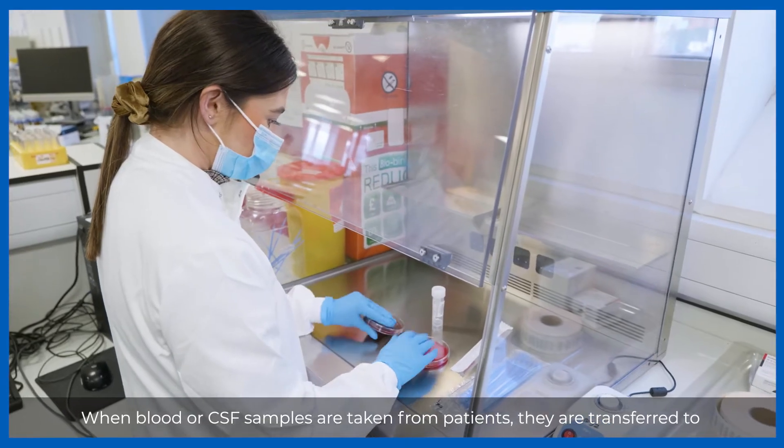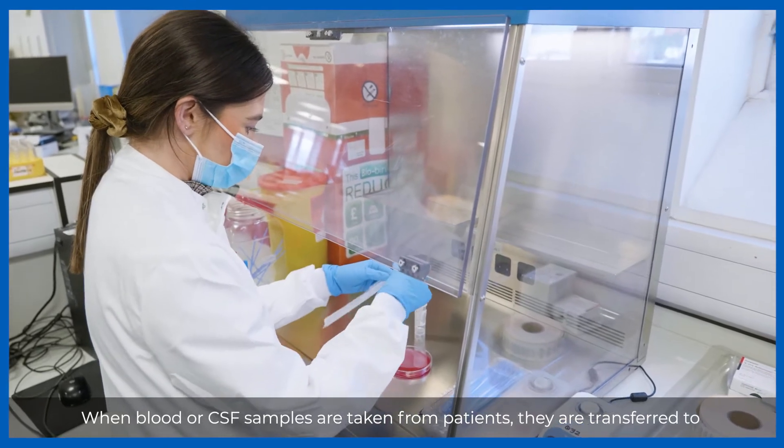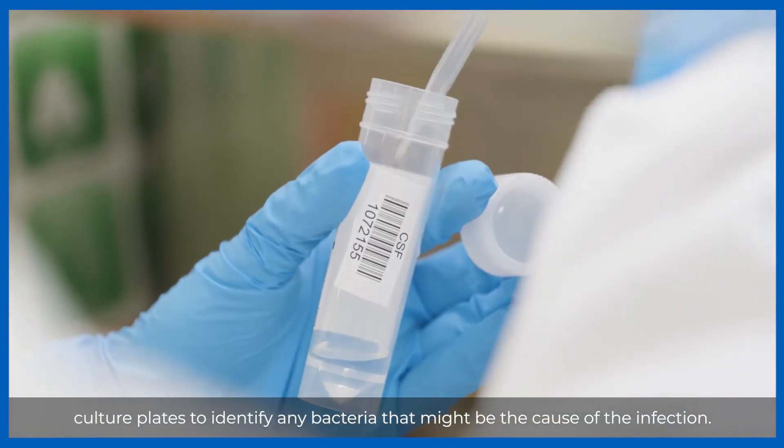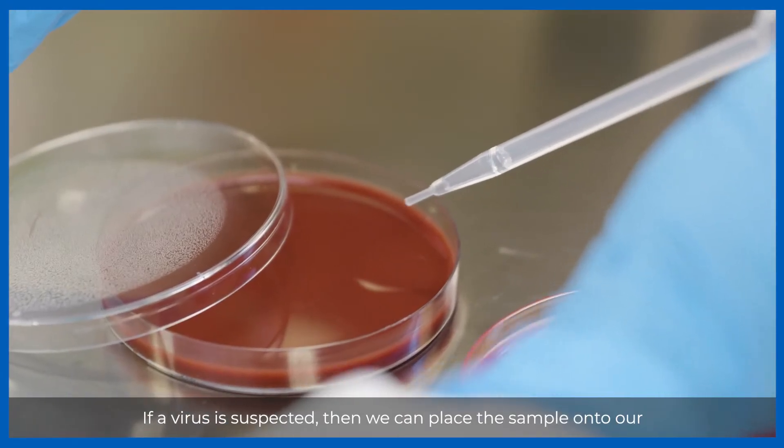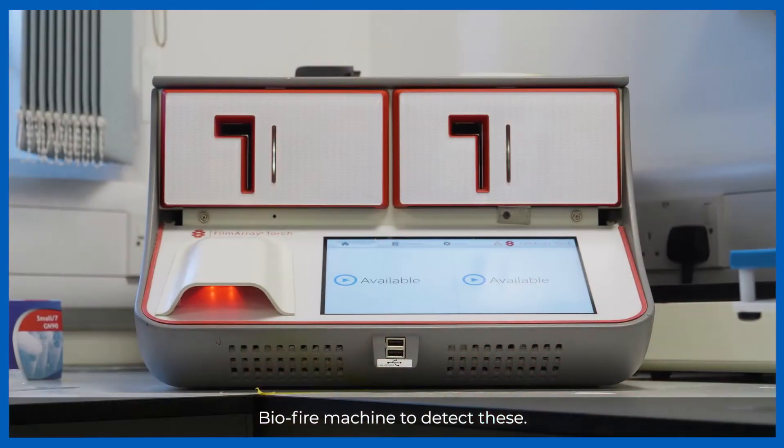When blood or CSF samples are taken from patients, they are transferred to culture plates to identify any bacteria that might be the cause of the infection. If a virus is suspected, then we can place the sample onto our BioFire machine to detect these.